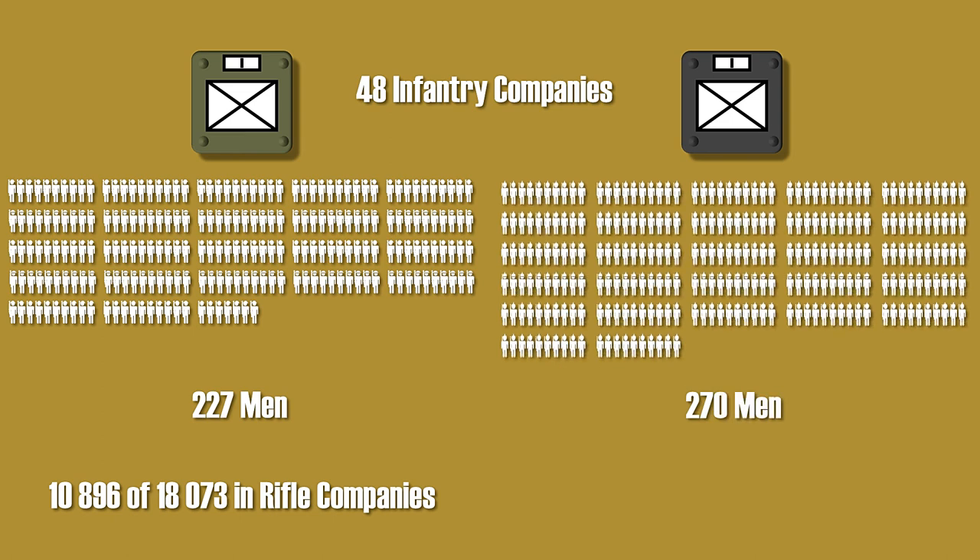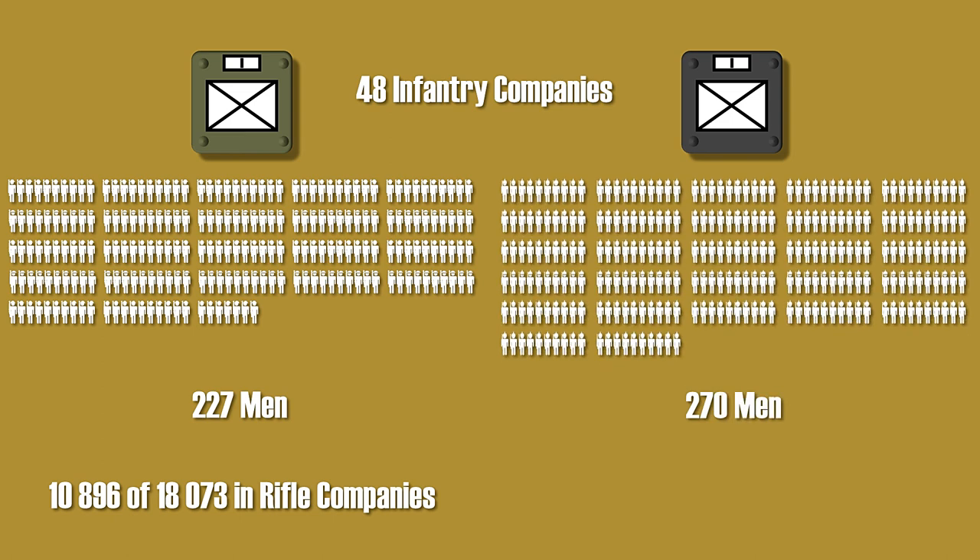Yet the German company had 270 men. Although the total number of men in both division layouts was almost exactly the same, the German division had an additional 2,000 men more serving in the infantry companies than the British.